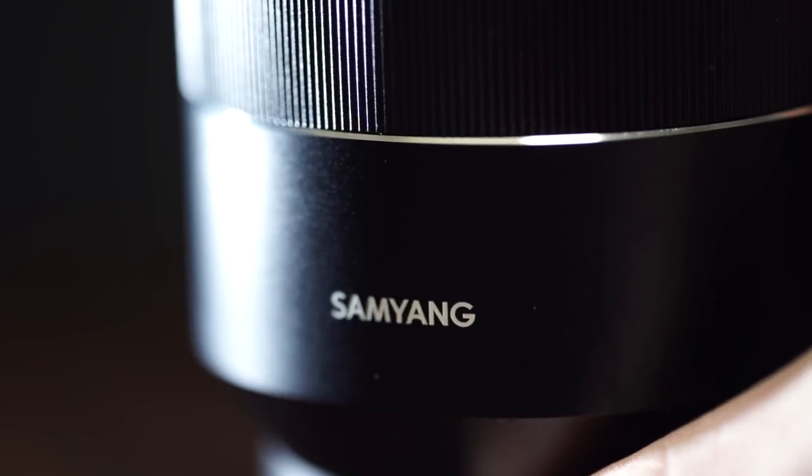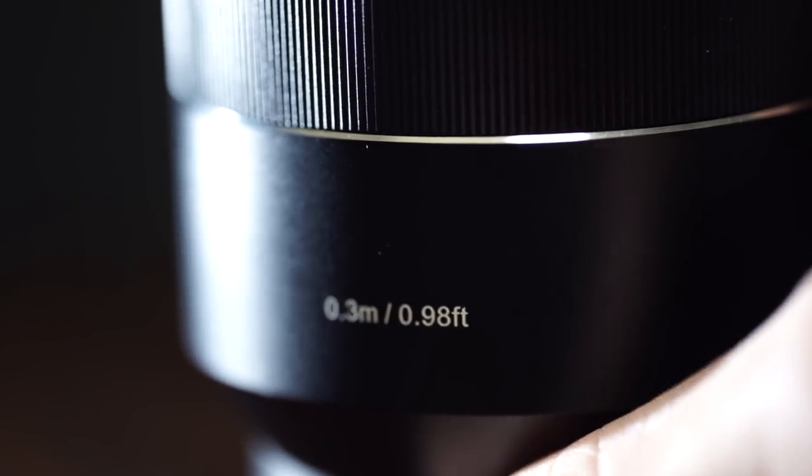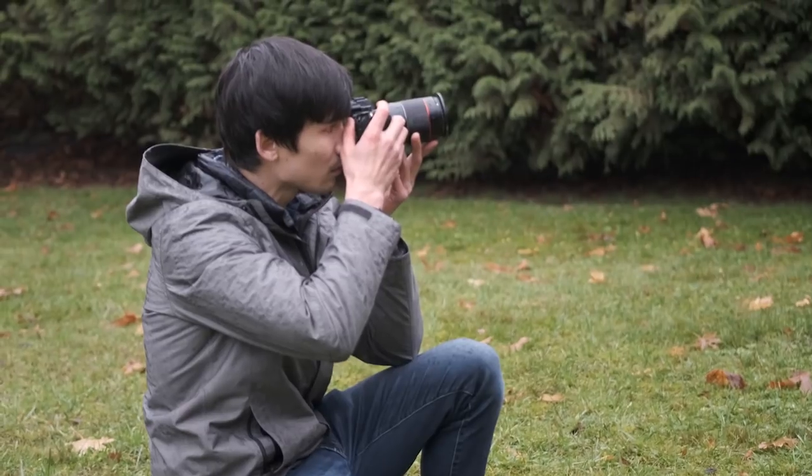The Rokinon is completely devoid of buttons — just a manual focus ring — whereas the Sony Zeiss has the aperture ring and de-click feature. A big one is weather sealing: the Sony Zeiss is weather sealed, whereas the Rokinon is not. That said, I did use the Rokinon in rain during a four-hour shoot, wiping it off periodically, and no water got in, so it held up fine.